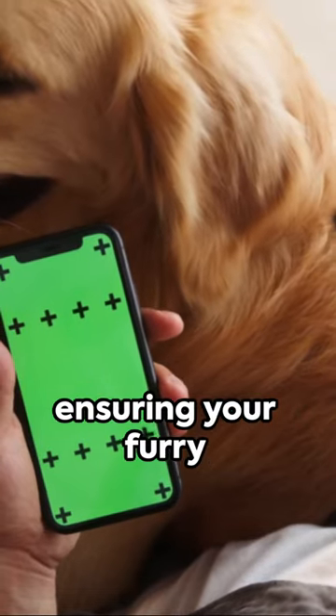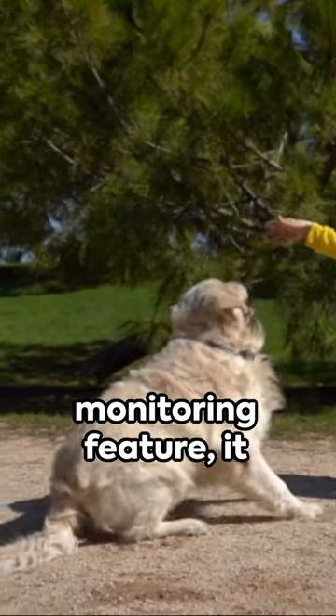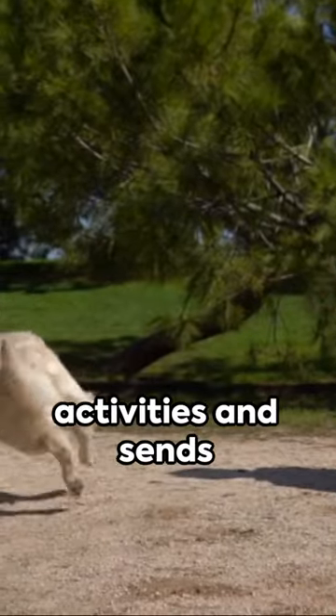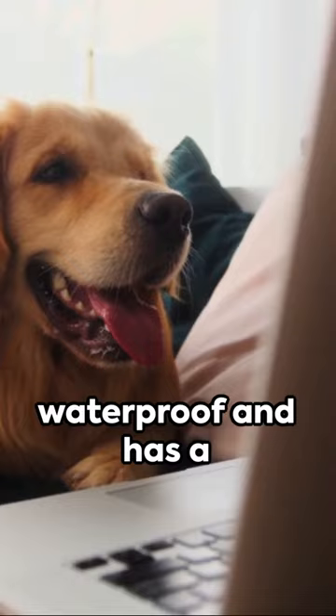The most important feature of the Whistle device is to tell you quickly when your dog leaves a safe place, ensuring your furry friends are never out of sight. With a robust health monitoring feature, it tracks your pet's activities and sends alerts right to your phone.